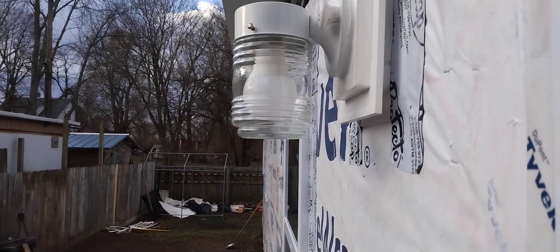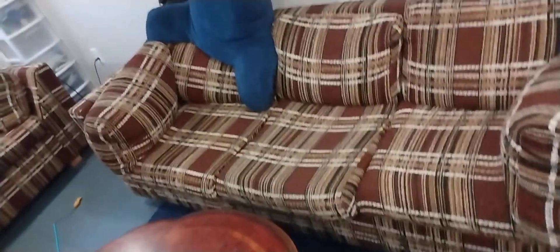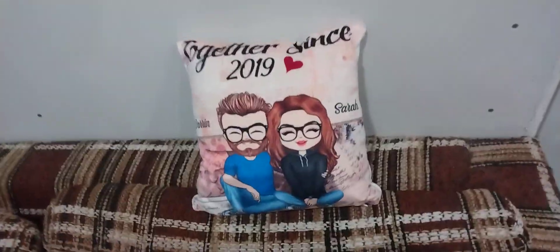I'll shut the porch light real quick. Got lights going on. Got the couch — I love these couches, I really do. And we got this custom-made pillow.